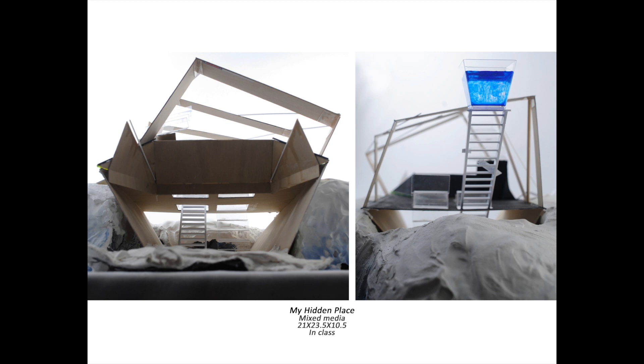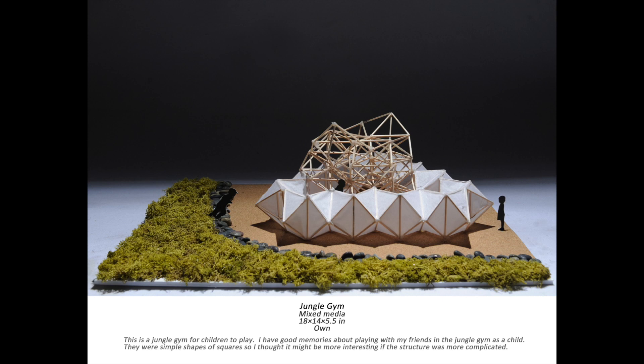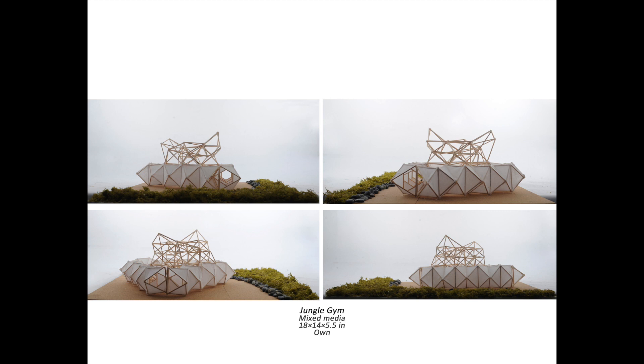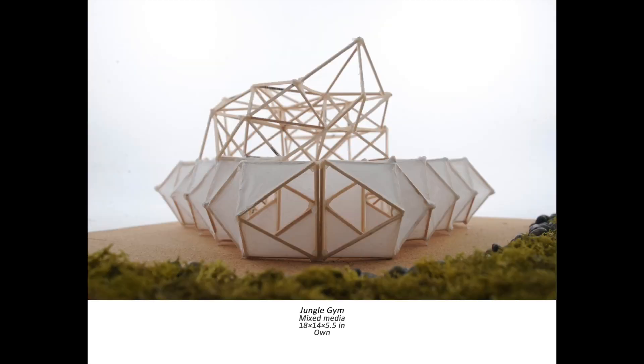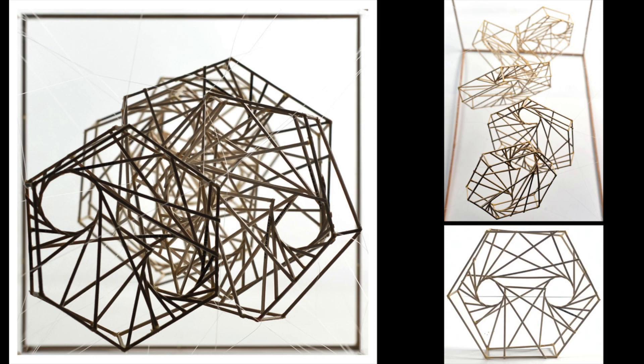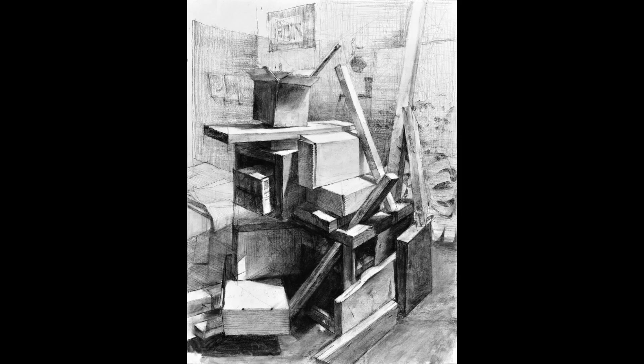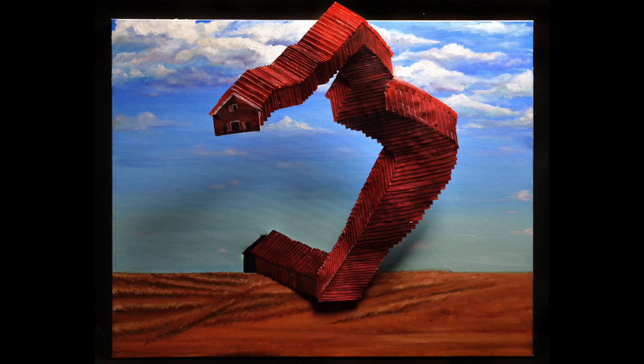You could also be a drafter. Drafters transform architectural and engineering designs into technical drawings. They work in several fields, including architectural drafting, civil drafting, mechanical drafting, and electrical drafting. Drafters use CAD software to transform sketches and instructions from architects and engineers into a technical document. They mark materials, dimensions, and manufacturing processes on the drawing. Drafters then work with architects and engineers to refine the finished product, so builders can use it to create anything from a skyscraper to an electrical distribution system.